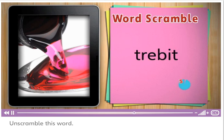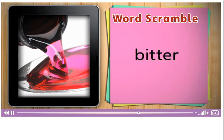Unscramble this word. Bitter. Some medicines taste bitter.